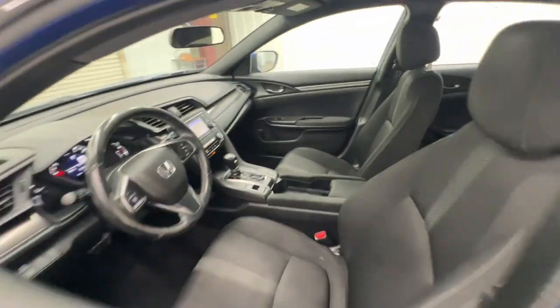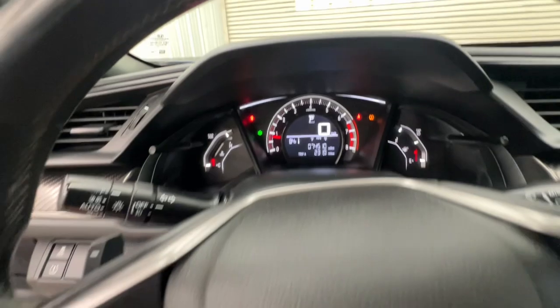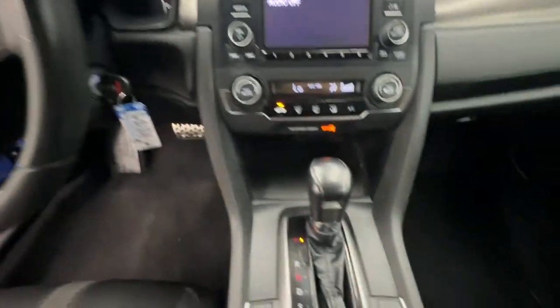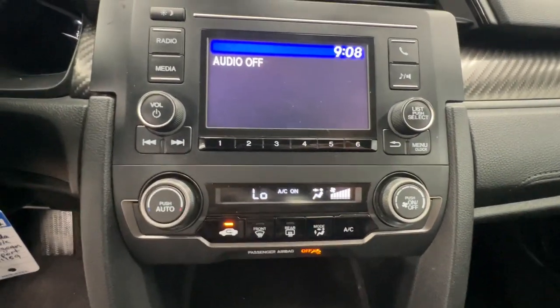The following are some of this vehicle's highlighted options: keyless entry, fog lamps, backup camera, aluminum wheels, alarm, electronic stability control, steering wheel audio controls, rear spoiler, traction control, and passenger vanity mirror.